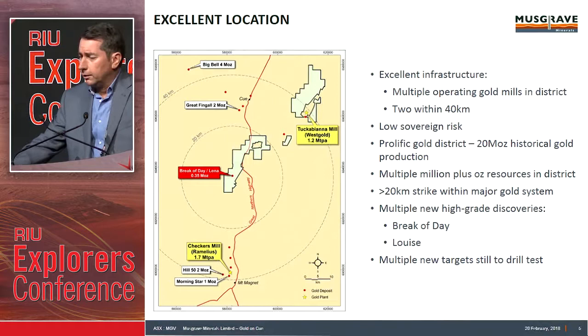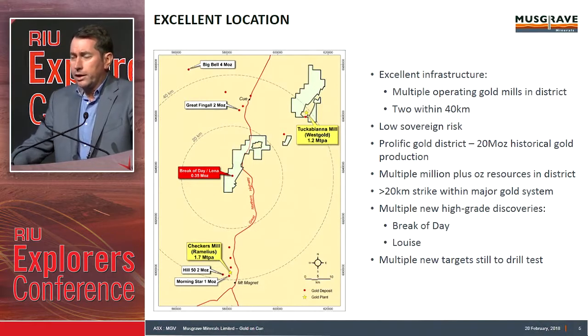Excellent infrastructure. Tuckabiana Mill, Westgold — Cookie has got up and running again at 1.2 million tonnes per annum. The Chequers Mill that Mark has got running, and has been running for many years, down at Mount Magnet — 1.7 million tonnes. You can see the highway running up through the centre of the project area. The southern part of the project, where we've got Breakaday and Lena, is the gold-focused area. The northern part is more copper-focused. This talk will be all on the gold.